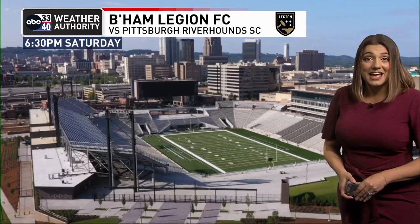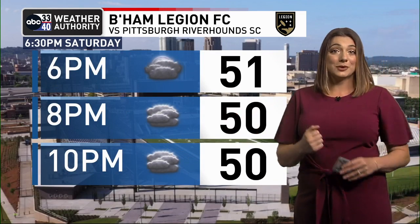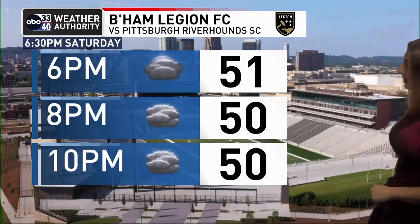Birmingham Legion FC has their home opener this Saturday evening. We'll have some clouds around, but Saturday is going to be the dry day this weekend — so perfect weather for that. We've got temperatures in the 50s throughout that match, so if you're headed out for that, it's looking good.